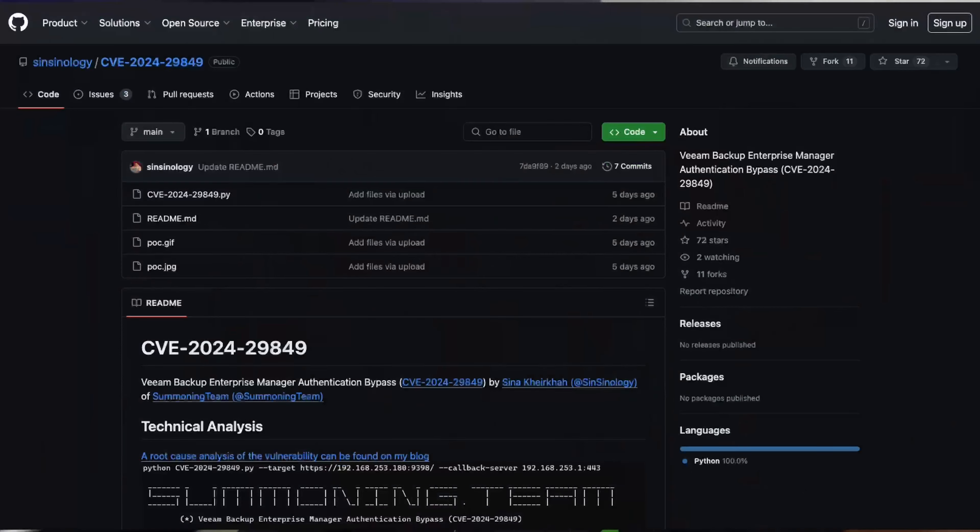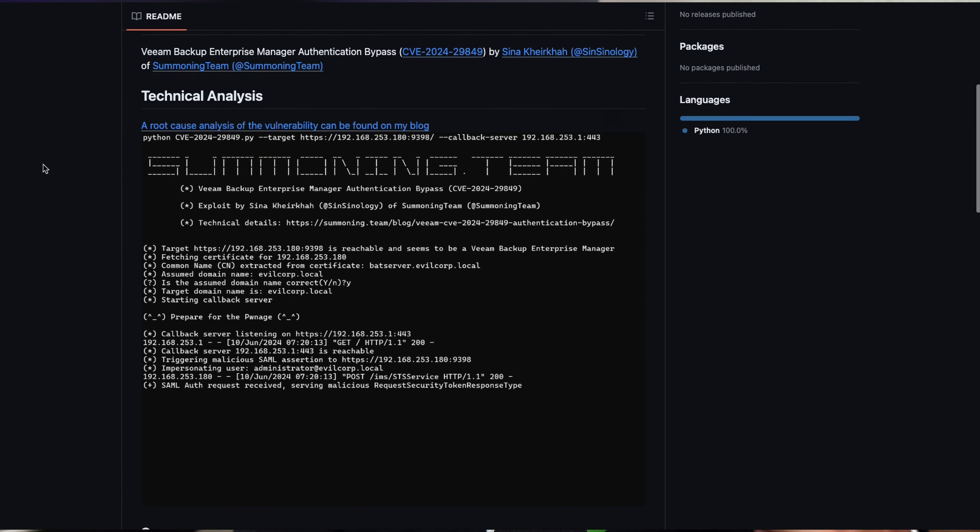The backup server has access to all servers it backs up, plus all the data on them. This makes it a prime target for ransomware crews or anyone wanting to steal data or take destructive action. A ransomware actor who gains access to a backup server will destroy those backups so recovery takes much longer, forcing you to pay the ransom.